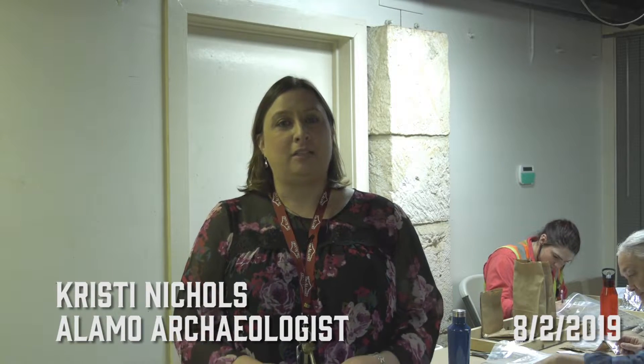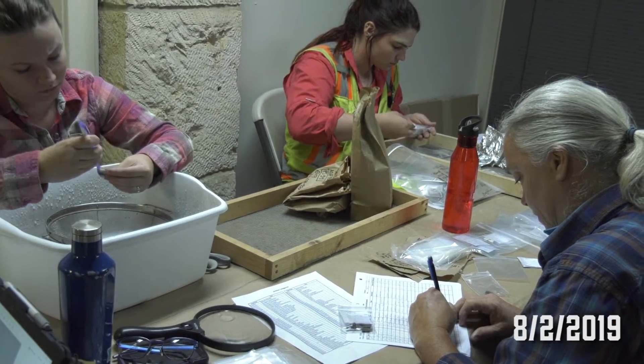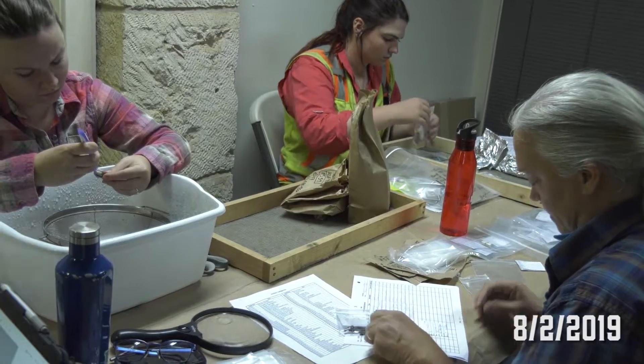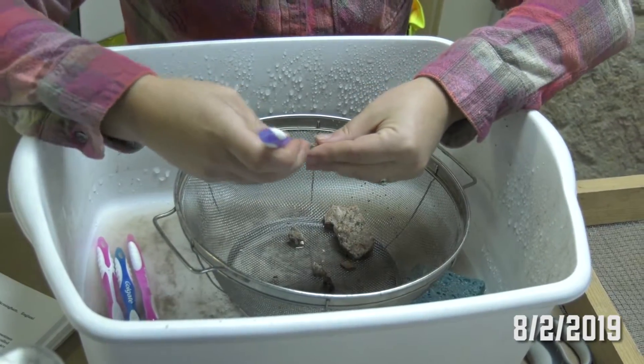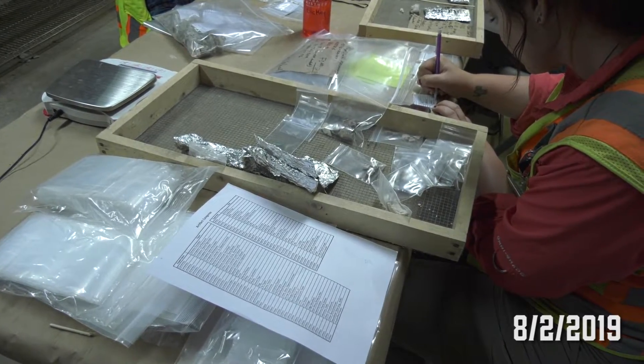Hi, my name is Kristi Nichols. I am the archaeologist over here at the Alamo, and today we're actually in a temporary archaeology laboratory while the archaeologists on the preservation team are processing the artifacts — washing them, drying them, sorting them, and getting them prepared for cataloging and curation.